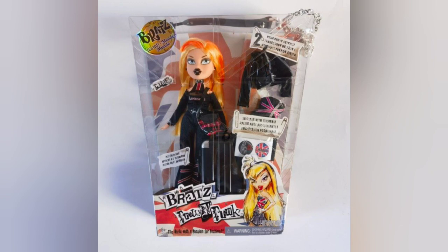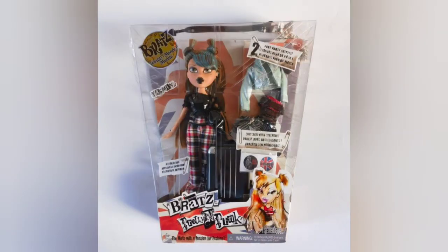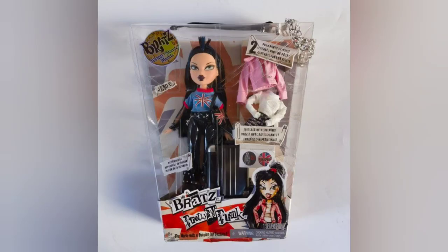Popping into the Bratz universe quickly — they're going to do some more repros. The next one set to release is the Pretty and Punk line. First we have Chloe, which is a really neat almost-British-esque line, and then here's Yasmin with gorgeous black pants. Out of all of them, I want Yasmin the most — usually it's Jade, but Yasmin's winning this time.